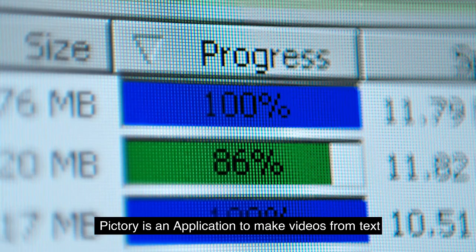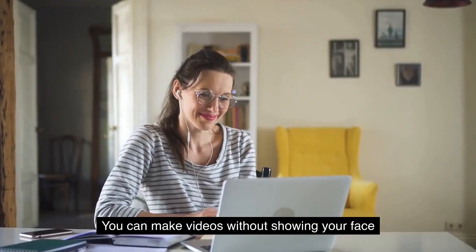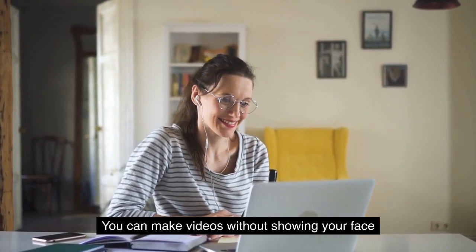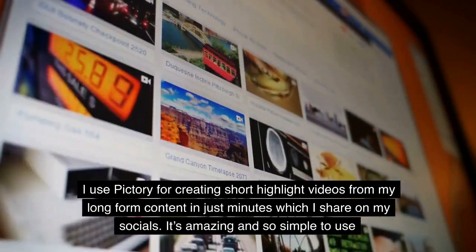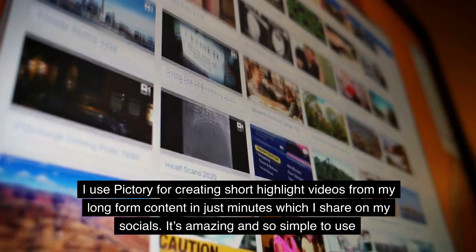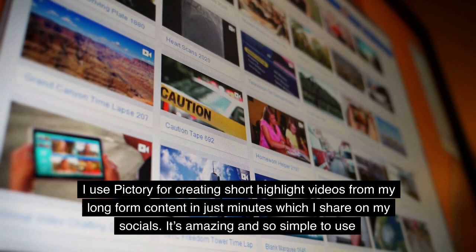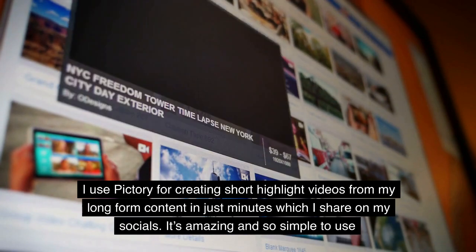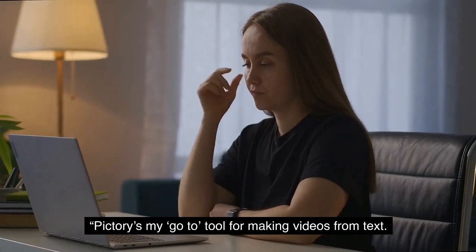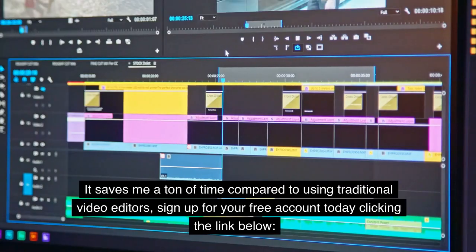Pictory is an application to make videos from text. You can make videos without showing your face. I use Pictory for creating short highlight videos from my long-form content in just minutes, which I share on my socials. It's amazing and so simple to use. Pictory's my go-to tool for making videos from text — it saves me a ton of time compared to using traditional video editors.